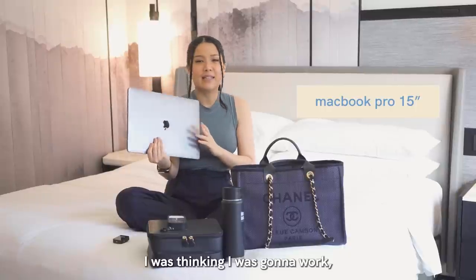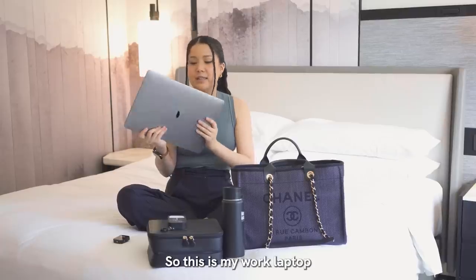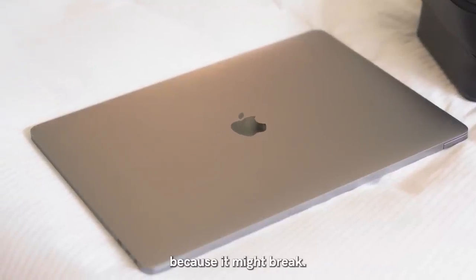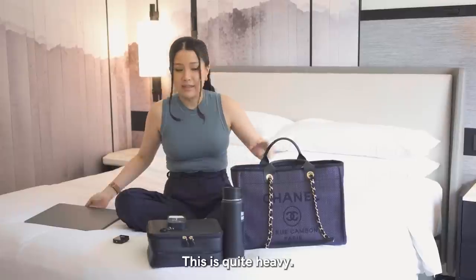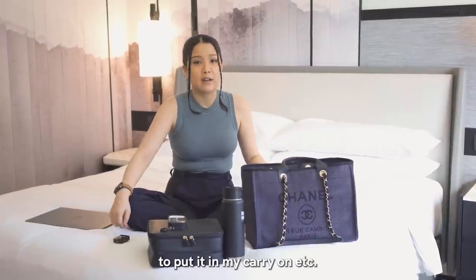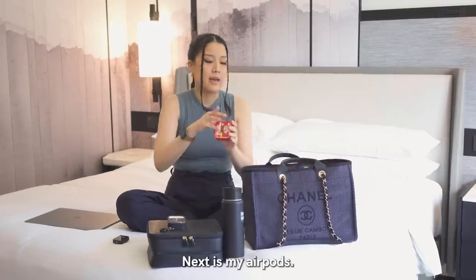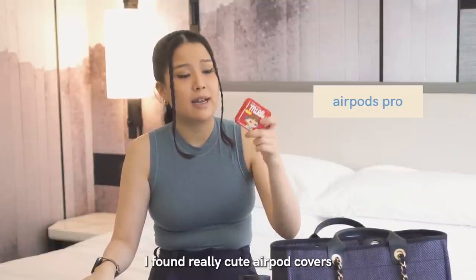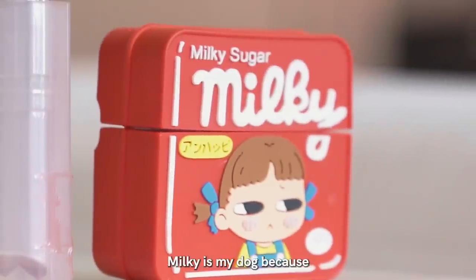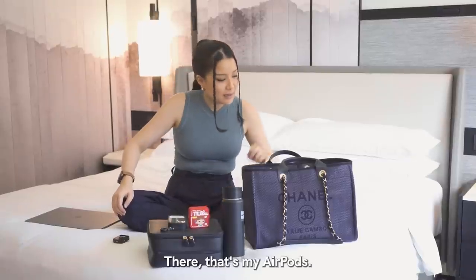Then I brought my laptop — even though I didn't feel like doing it, I thought it was going to work, but I didn't end up using it, so procrastination. This is my work laptop and you should bring it with you in your carry-on rather than checked luggage because it might break — it's fragile. I checked in all my luggages, so that's why. Next is my AirPods — this cover is from Lazada. I found really cute AirPod covers and this one is 'Milky,' named after my dog.